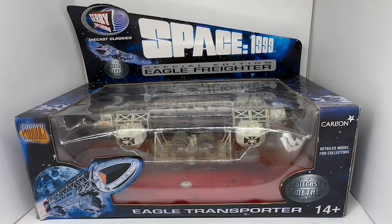Hello and welcome to another video from Marlis Touch Toys, Games and Collectibles. Today we are looking at the 2003 release by Product Enterprise from their Space 1999 Gerry Anderson series of die-cast replica model space vehicles.